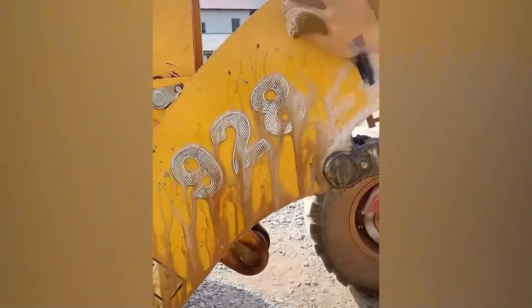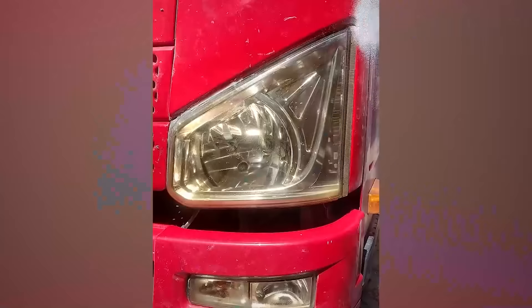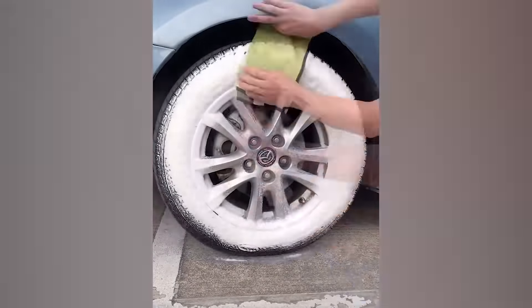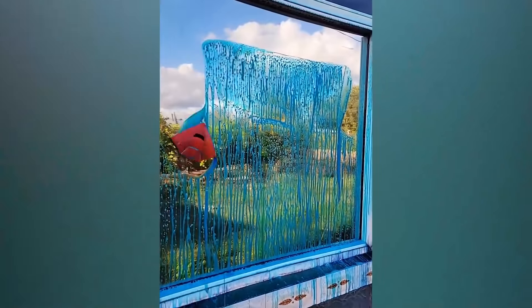Just one spray and all the rust and dirt is gone. With this magical product, you can see a satisfying cleaning method. You can spray on a metal piece, on the inside of your car, or even a tire, and the end result is the same — a clean surface.